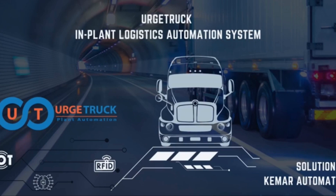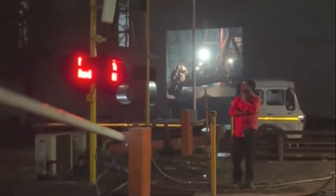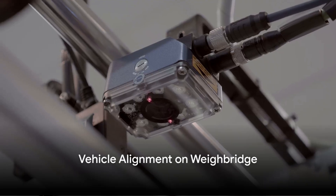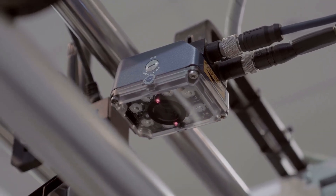Upon confirmation from the urge truck application, the KEMAR boom gate swiftly opens, granting access to the Weybridge. As the vehicle enters the Weybridge, an IoT vehicle sensor accurately detects its position.